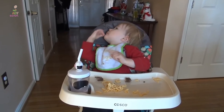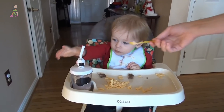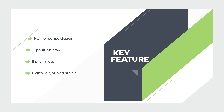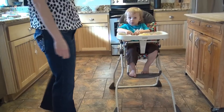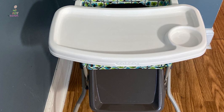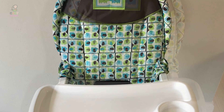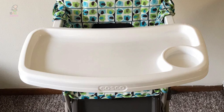The high chair's wipeable seat pad makes cleanup quick and easy, and it folds down quickly for meals on the go. In addition, the chair features sturdy reinforced legs and a three-point safety harness that keeps babies up to 50 pounds safe and secure. It has a built-in leg rest that keeps little feet comfortable. This high chair is JPMA certified, meets ASTM standards for safety, and includes a one-year limited warranty.